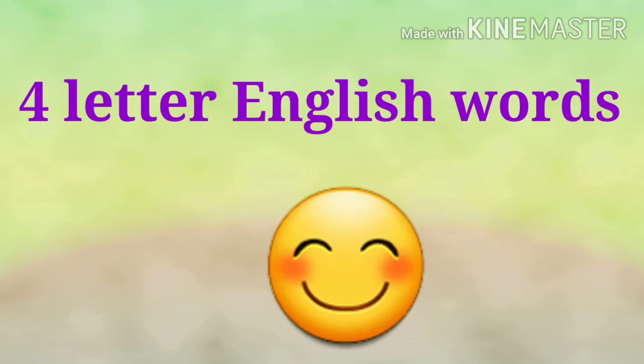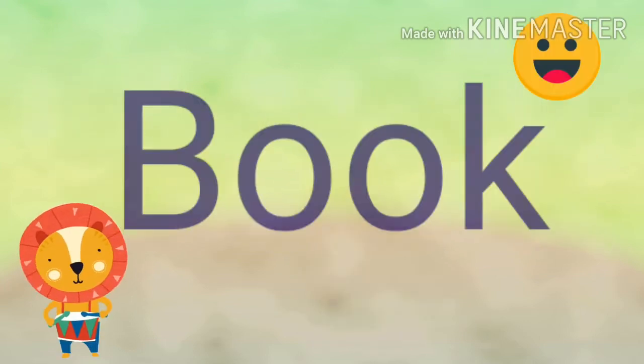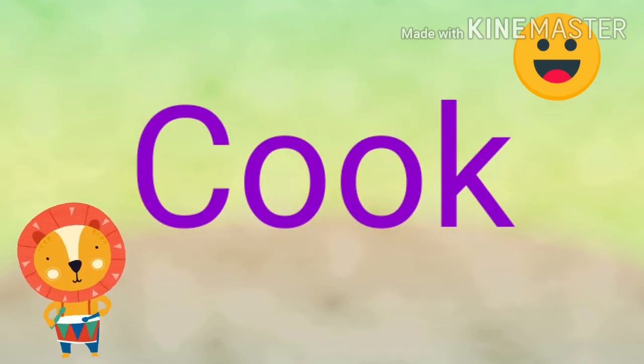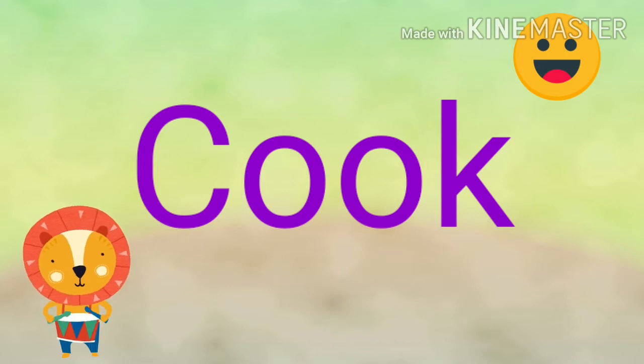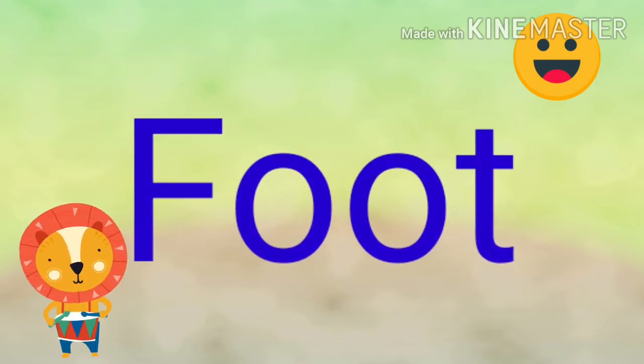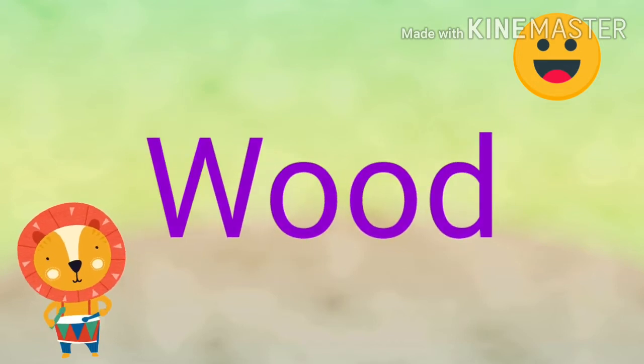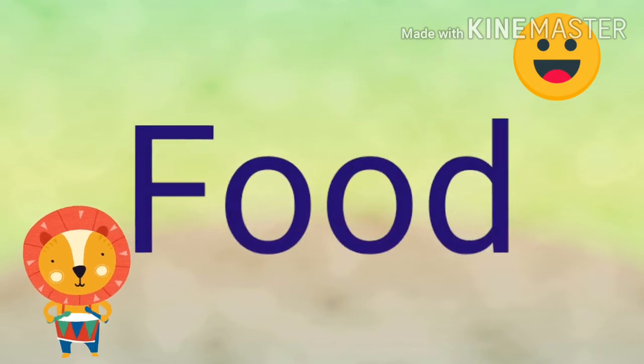Now we will learn four English words. So let's start. Listen carefully and read with me. Book. Cook. Food.